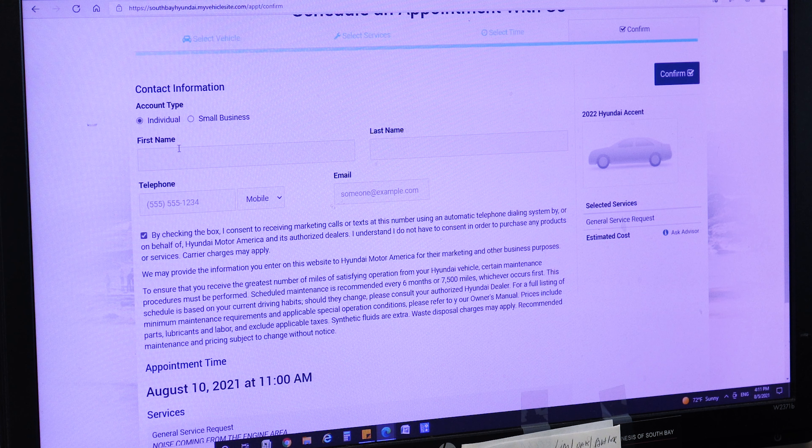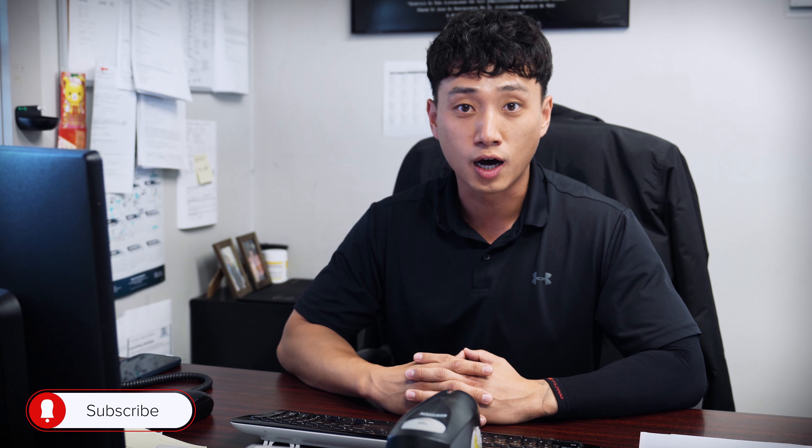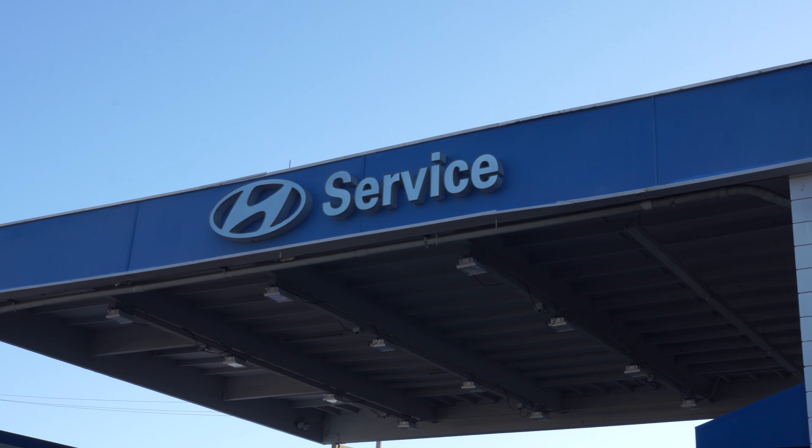On this page, you can choose your service advisor and select whether you'd like to wait at the dealership, drop off your vehicle, or have us shuttle you somewhere close. Then choose your preferred time and click 'Next.'